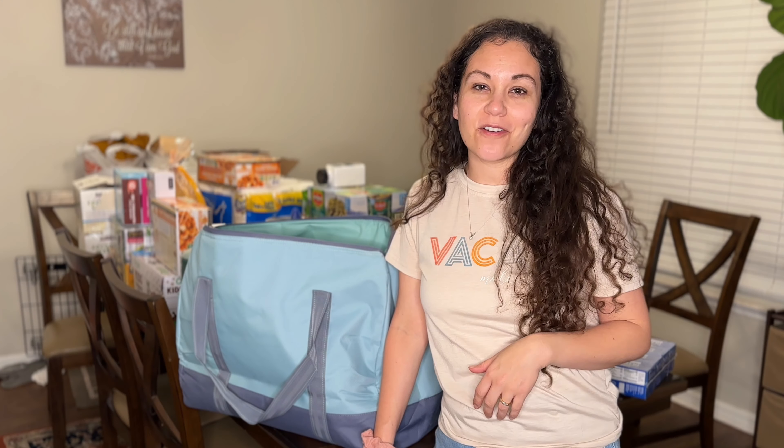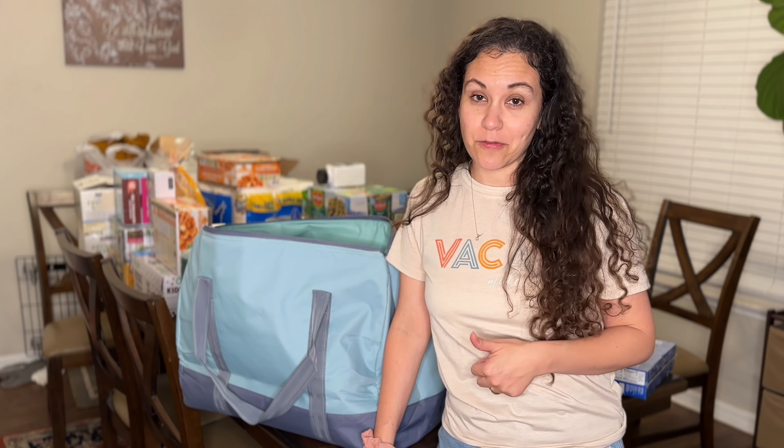I hope you enjoyed this video. If you did, give it a thumbs up, subscribe for more, and I will see you in the next one. Bye, thanks for watching.